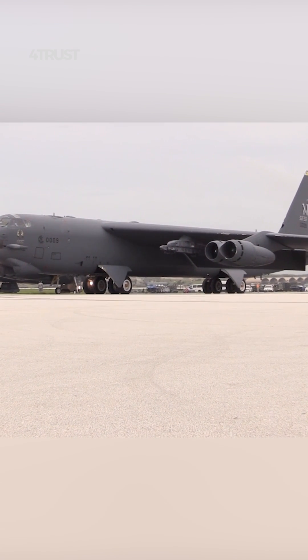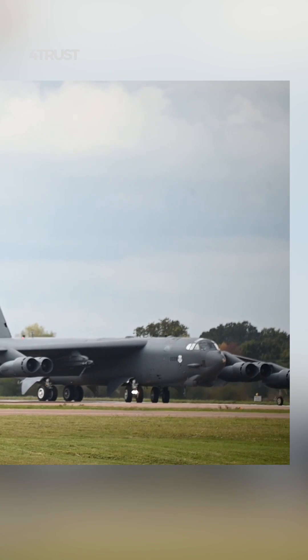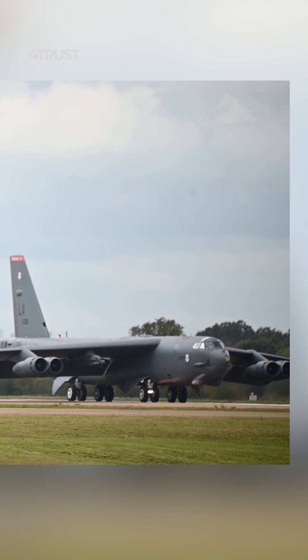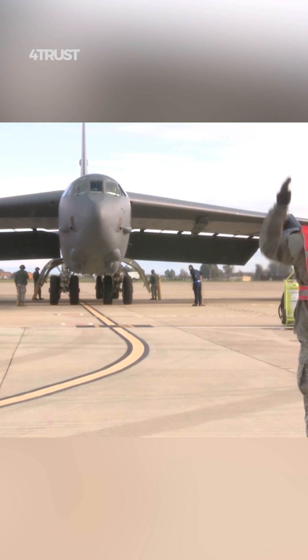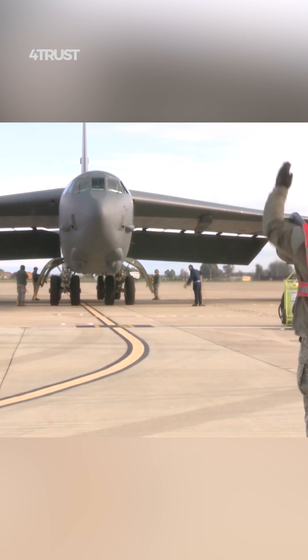The B-52 was developed in 1950, when engine technology was not as advanced as it is today. Multiple engines were a practical way to achieve the required power and performance for the aircraft.